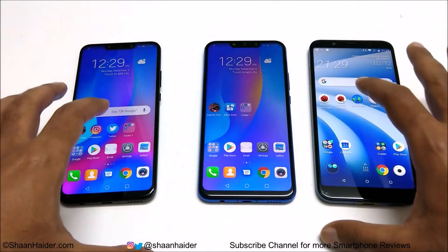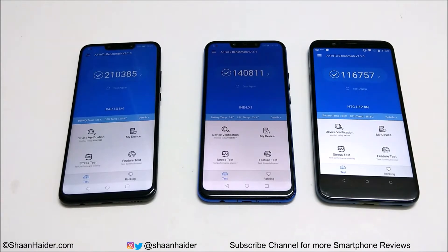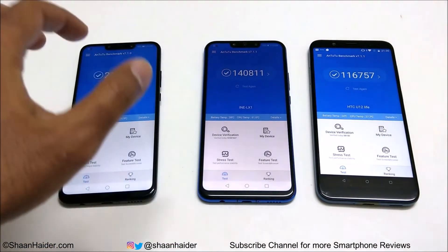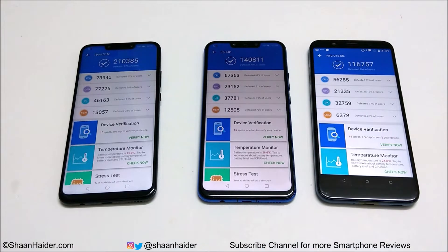First, let's start with Android Benchmarking. Nova 3 scored 210,385, Nova 3i scored 140,811, and HTC U12 Live scored 116,757 — first, second, and third position respectively. If you go to the individual test score tab you can see that in all four tests the performance of Nova 3 is the best, after that Nova 3i, and at third position it's HTC U12 Live.